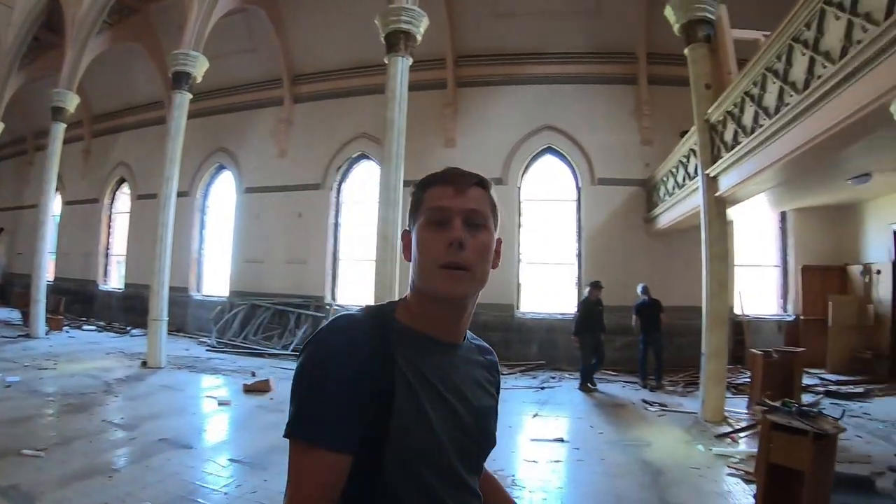So here we are, we're inside of St. Peter's Church. This is going to be the last day that anyone from the public is actually allowed in here, because they will be demolishing it very shortly. So these may be some of the last images someone ever gets to see of the inside interior of the church.